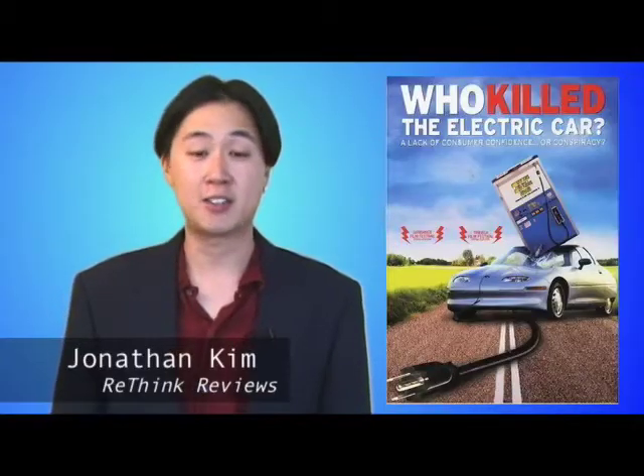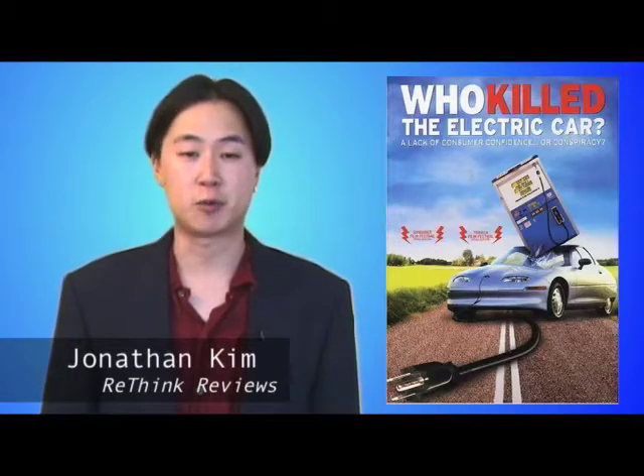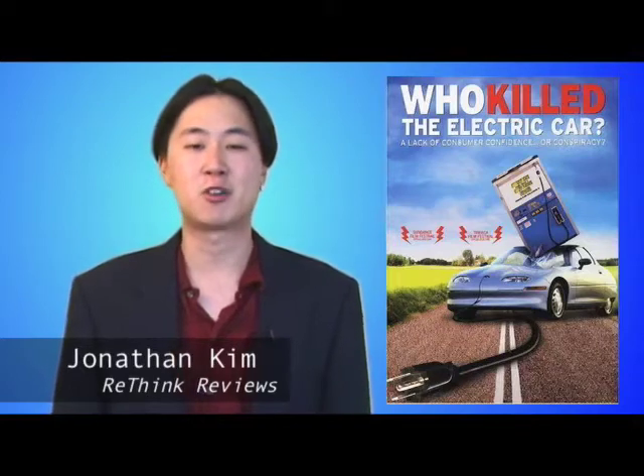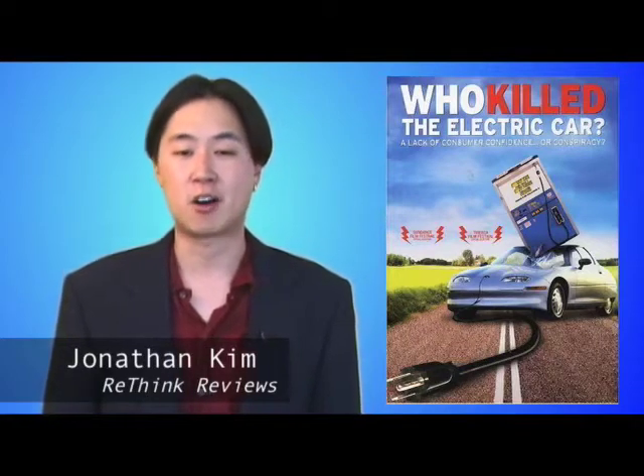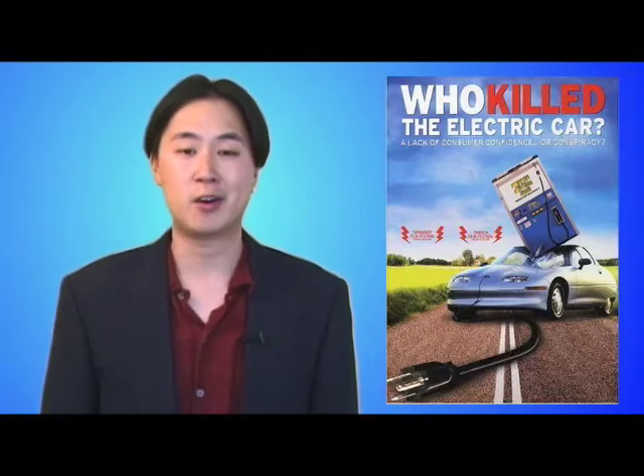Don't you wish you had an electric car? One that you could charge up at home or at work for nickels, while helping decrease our demand for oil from unstable, unfriendly nations? And not some little golf cart — I mean a regular-sized car that needed almost no maintenance, was perfect for commuting, outperformed most gas-powered cars, and generated none of the pollution that threatens both our personal and planetary health.